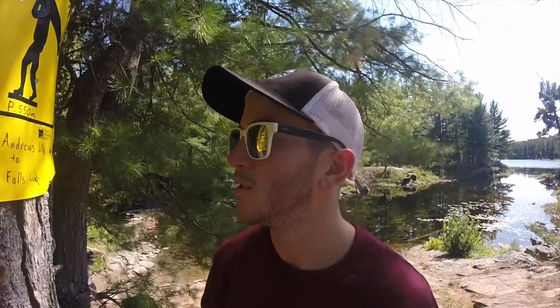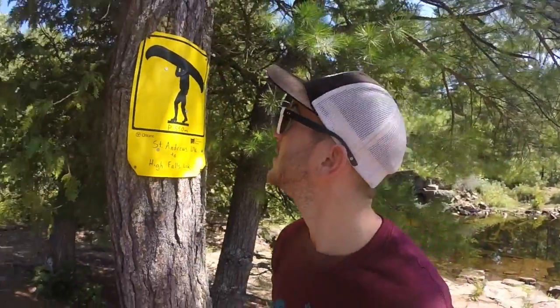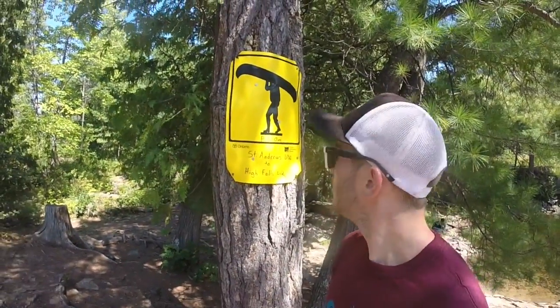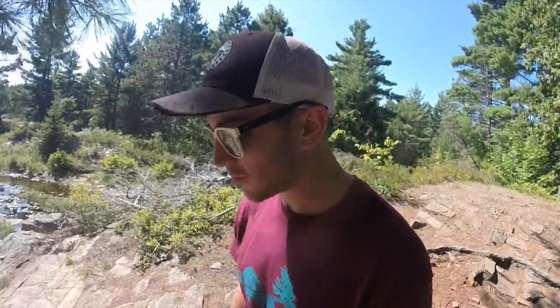We are halfway done the portage from St. Andrews Lake to High Falls Lake. It's only 550 meters. The trail's pretty flat for the most part — a couple little rock jump-downs that you have to be careful about, a little rocky in some sections, but overall not too bad of a portage.